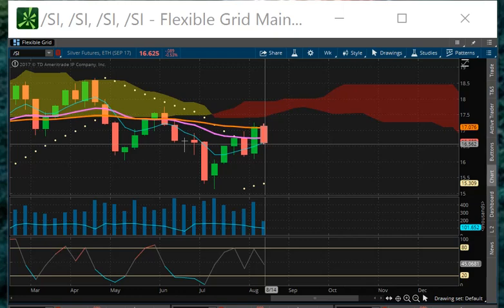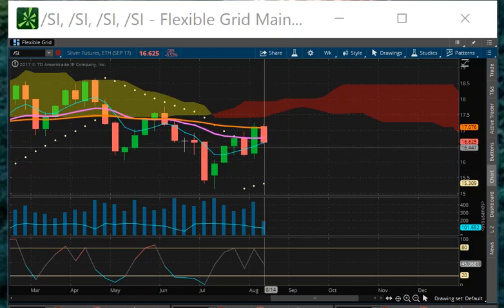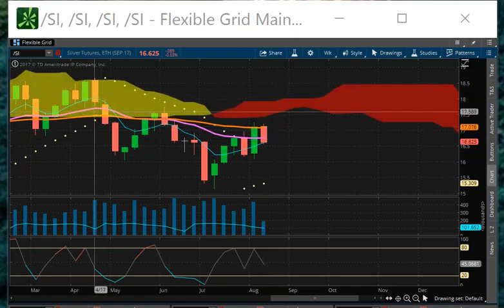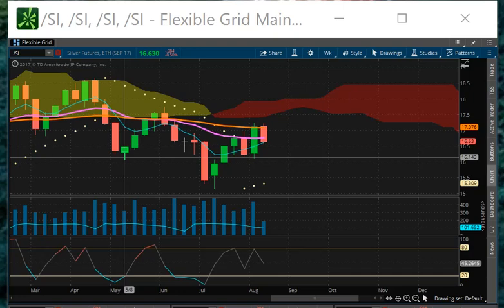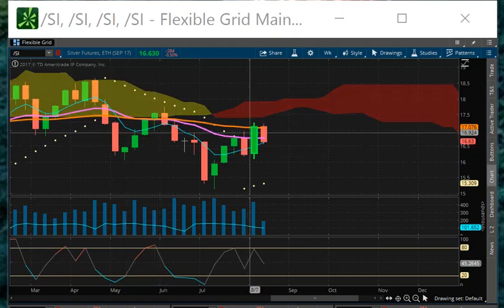If it does not do that, then unfortunately we're going to be heading down here somewhere, probably back down toward the $15 handle. This momentum is looking like we're putting another leg down, like we did back here, and like we did here, and now we're doing it again.